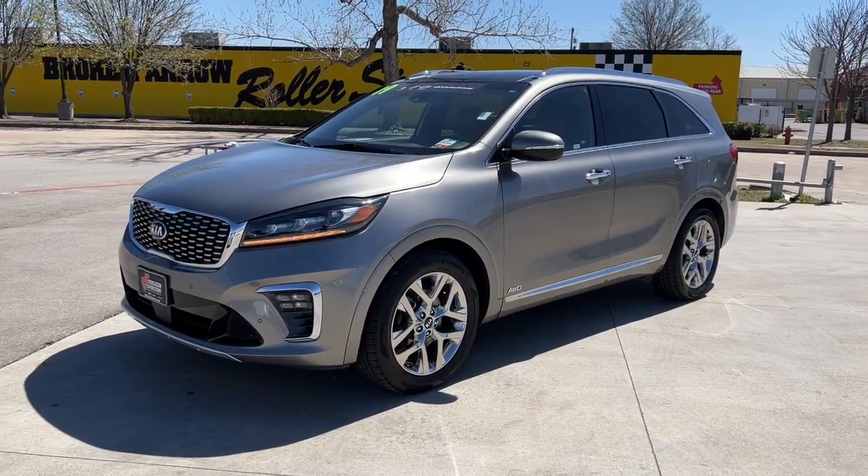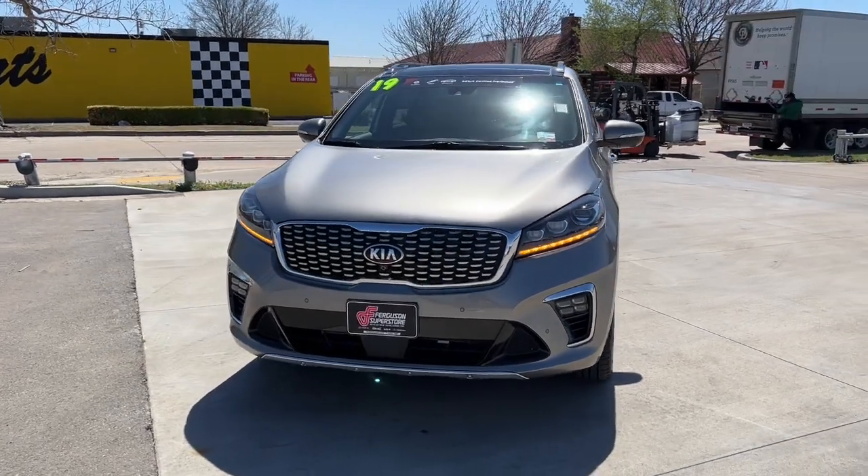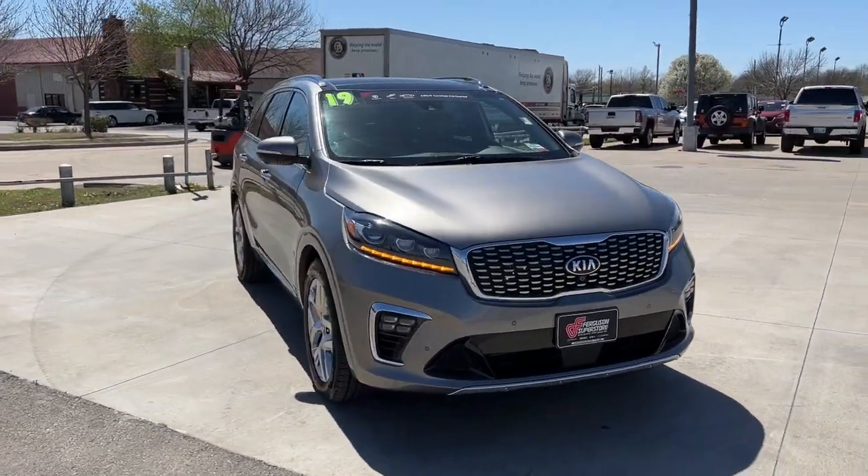You're gonna love the 2019 Kia Sorento. With less than 45,000 miles on the odometer, this vehicle stands out from the rest.